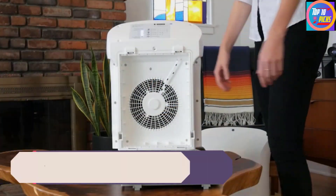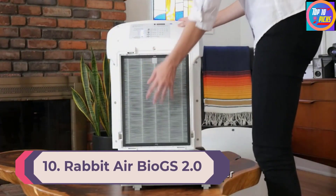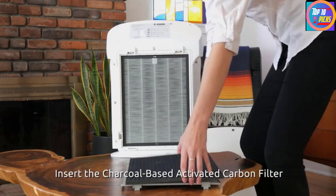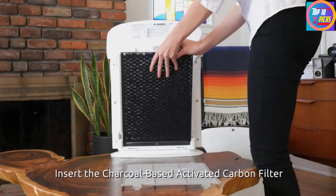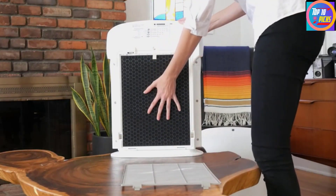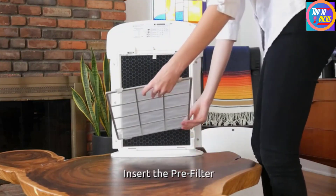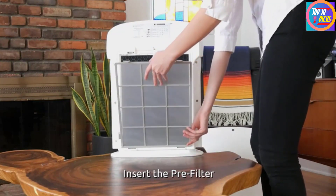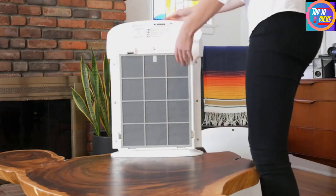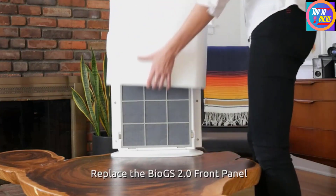Number 10: Rabbit Air Bio GS 2.0 Ultra Quiet HEPA Air Purifier. If you're looking for an energy star certified product that effectively cleanses the air, this is the model to consider. The Bio GS 2.0 performed well in our tests, offering a four-stage purification process with a pre-filter, a HEPA filter, an activated carbon filter, and a negative ion generator which helps keep the air clean.